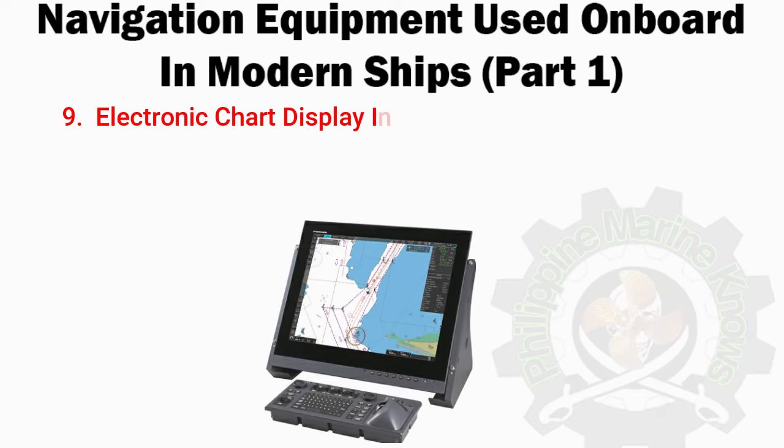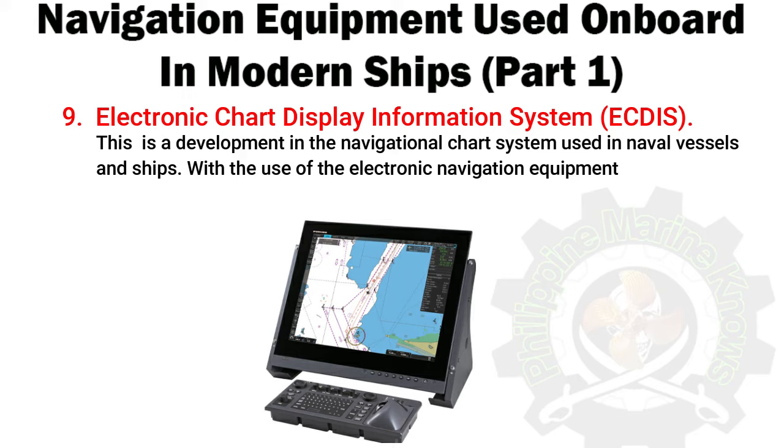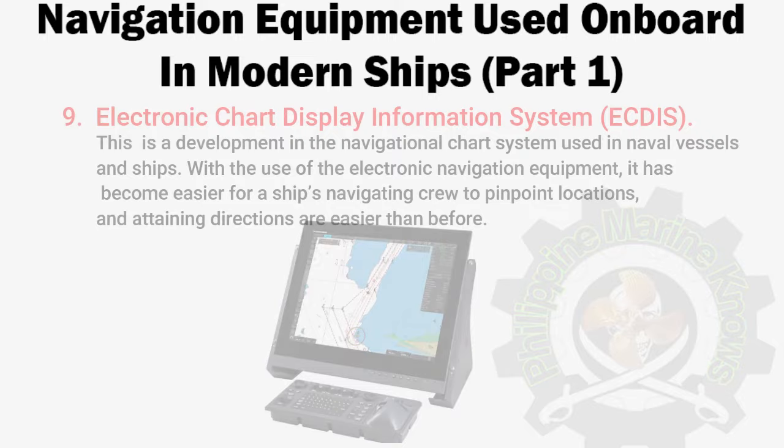Number 9: Electronic Chart Display Information System (ECDIS). This is a development in the navigational chart system used in naval vessels and ships. With the use of electronic navigation equipment, it has become easier for a ship's navigating crew to pinpoint locations, and attaining directions is easier than before.